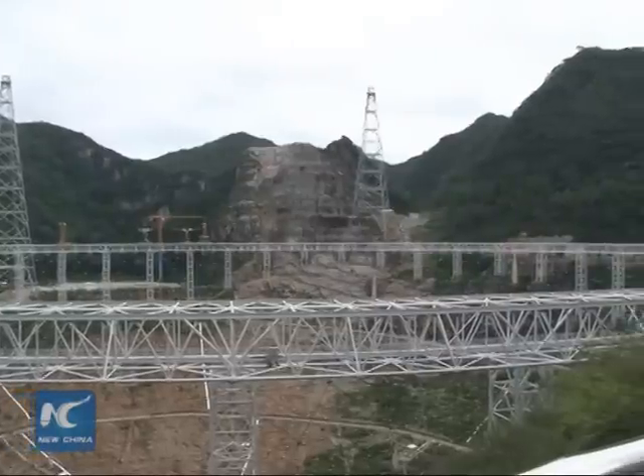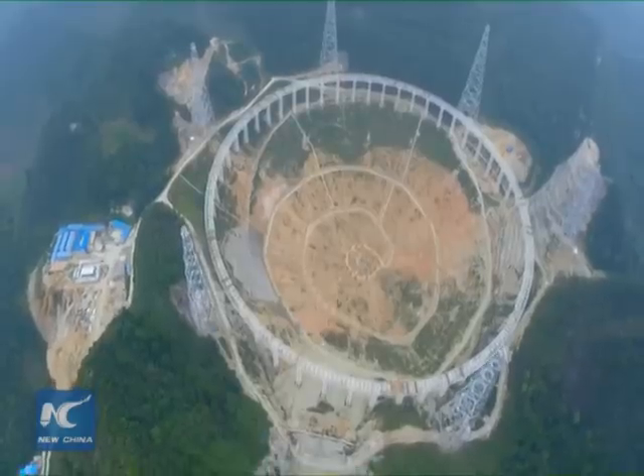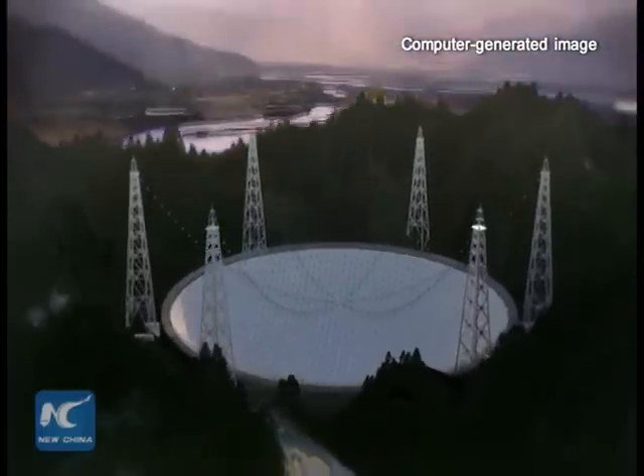Once completed, FAST will be the world's largest radio telescope, able to pick up radio signals from distant galaxies. The total area of its dish is equivalent to 30 football fields.